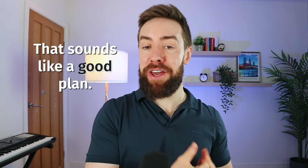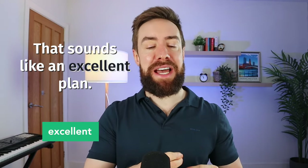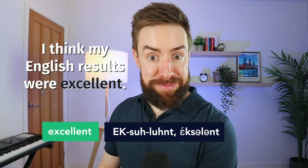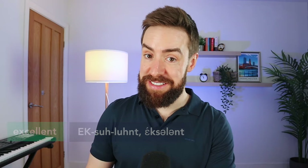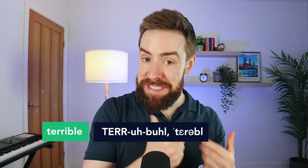The first word means good. So we could say 'that sounds like a good plan,' but if we want to show our vocabulary, we can use the word 'excellent' — 'that sounds like an excellent plan,' or 'I think my English results were excellent.' So anytime you have the chance to say something's good, you can upgrade to 'excellent.' But what about the opposite — something bad? Instead of saying it's bad, we could say it is 'terrible.'